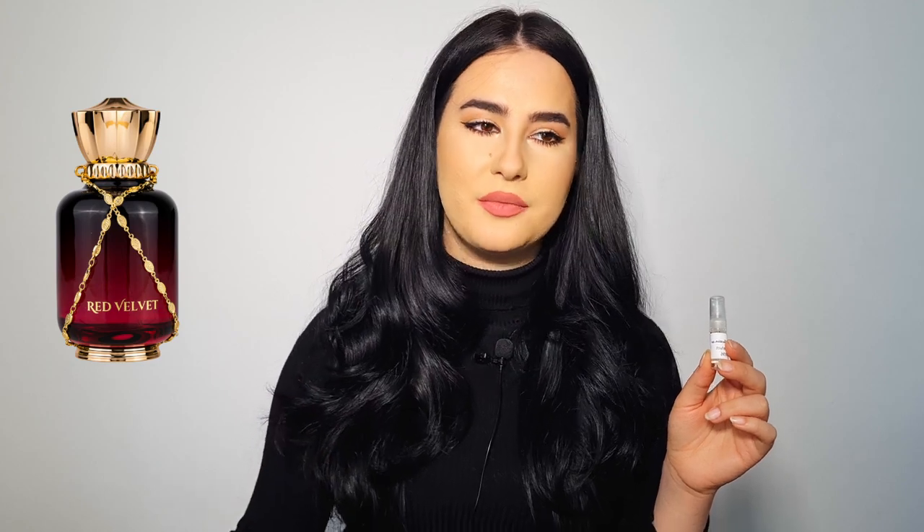The first one is called Red Velvet. For these sample ones I will insert a photo with a beautiful presentation. They have gorgeous presentations — the kind of presentation that feels almost like an experience. They definitely paid a lot of attention to details. Now back to Red Velvet: this is an inspiration of Burberry Her by Burberry. Can you guess? Let me give you a hint — it has strawberry. Yes, it's Burberry Her.